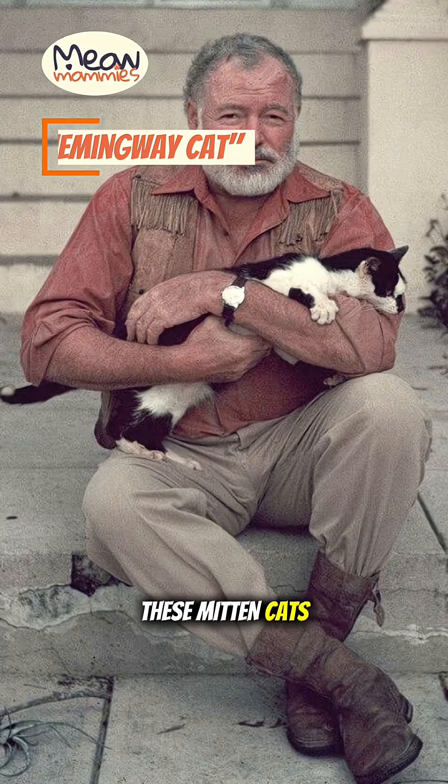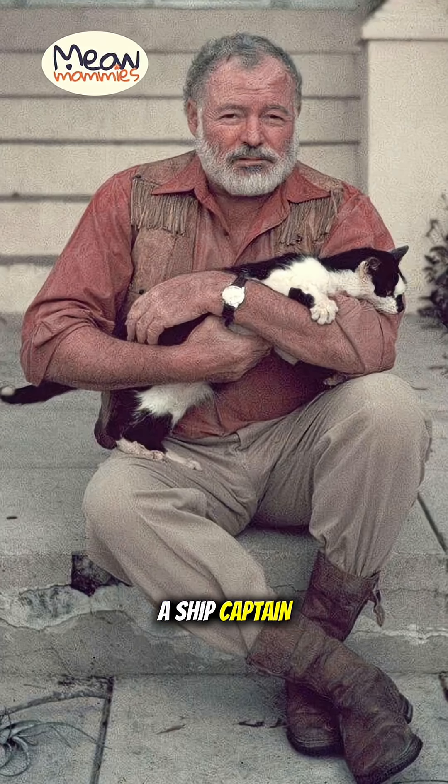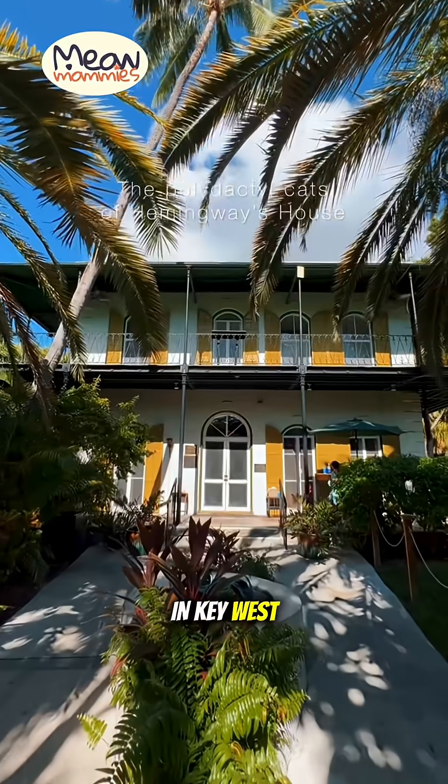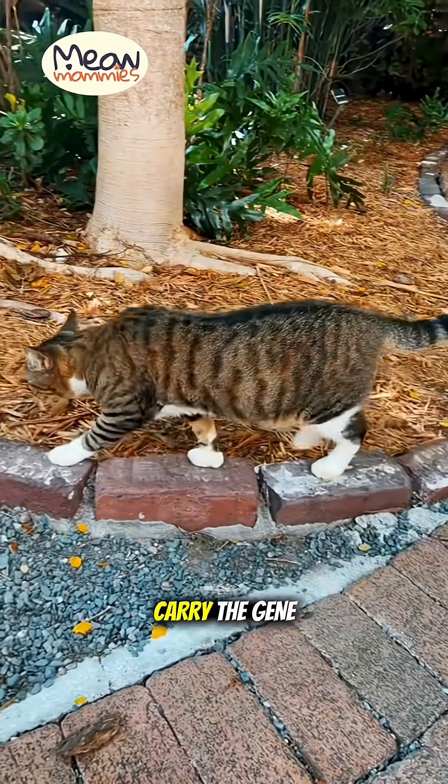These mitten cats are famously associated with author Ernest Hemingway. A ship captain gave him a polydactyl cat named Snow White, and today his former home in Key West is a sanctuary for dozens of her descendants, many of whom carry the gene.